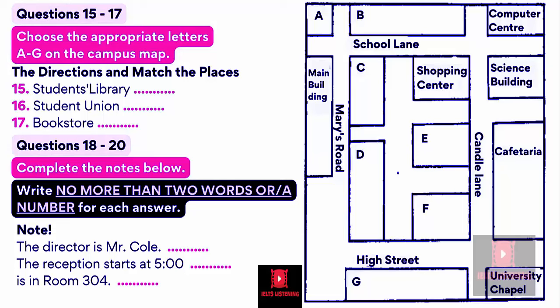One more important note from Mr. Smith, your director. Please be back to this main building after the tour. There will be a reception at 5:30 in room 204, on the first floor, in the lecture hall. You will meet your teachers and staff there. All of you are welcome. That is the end of part two. You now have half a minute to check your answers.